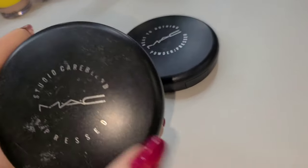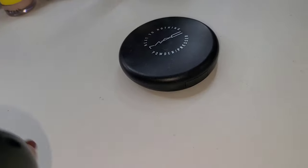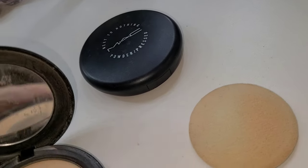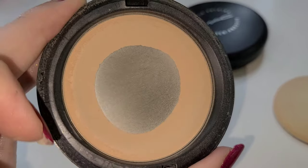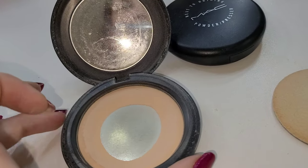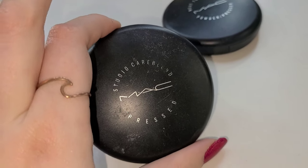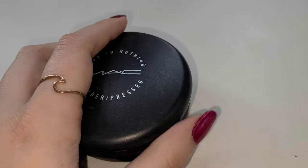The other one I have from MAC is the Studio Care Blend pressed powder, also in Light. I think when I was buying it, I was running out of one and needed to repurchase, and later realized it wasn't the same product. I honestly can't tell you which one I like better, but I think I like the Care Blend better — look at this pan, I really used the crap out of this product. I still like it, but I don't reach for it as often now because pressed powder is just not my go-to anymore. Both of these worked really well for me.